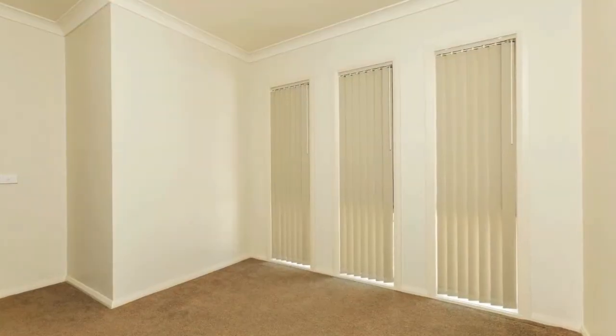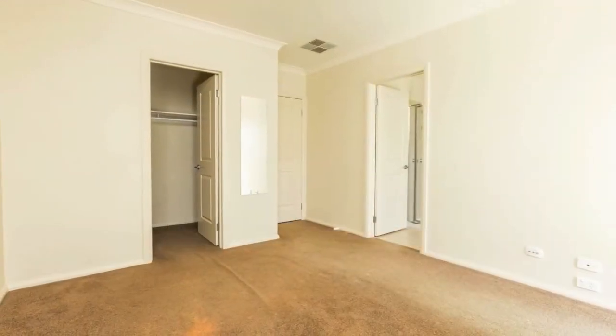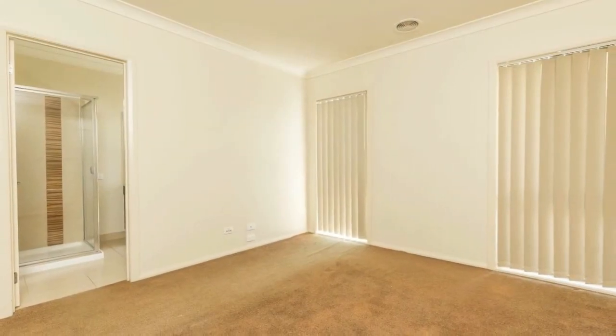The sheer size is apparent as you're greeted by not only the study, but the first of the two living rooms. The main bedroom features a generous walk-in robe and ensuite, perfectly situated away from the street behind the garage, ensuring drive-by noise is next to none.